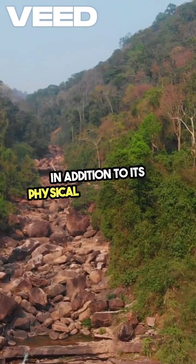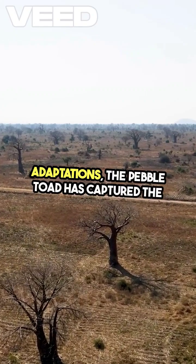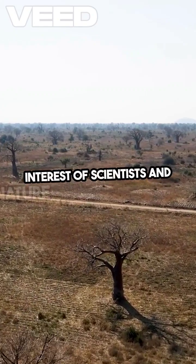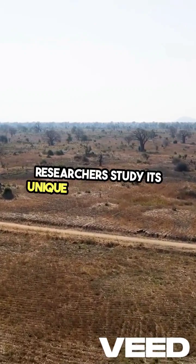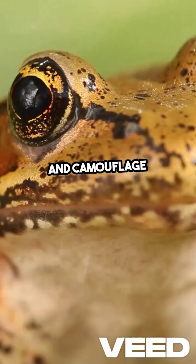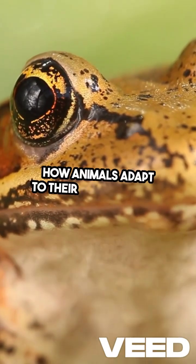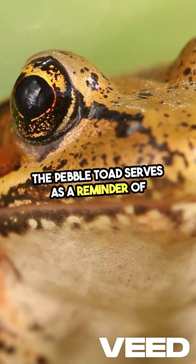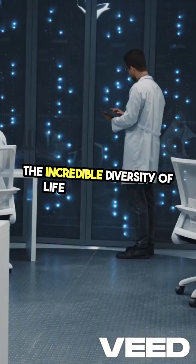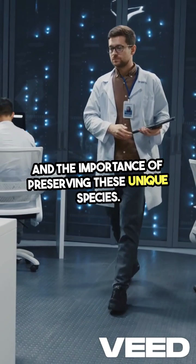In addition to its physical and behavioral adaptations, the pebble toad has captured the interest of scientists and nature enthusiasts alike. Researchers study its unique rolling behavior and camouflage techniques to better understand how animals adapt to their environments. The pebble toad serves as a reminder of the incredible diversity of life on our planet and the importance of preserving these unique species.